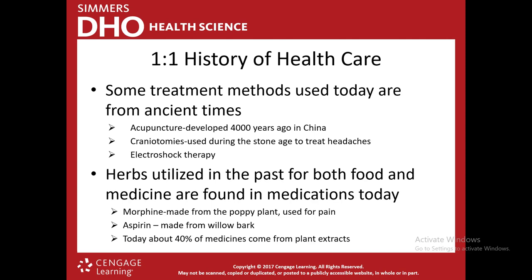There are a lot of treatment methods used today that come from ancient times. Acupuncture was developed 4,000 years ago in China. I've never personally had it, but I have a friend who gets it and swears by it. If something has been around for 4,000 years, that gives it a lot of credit — obviously something works.